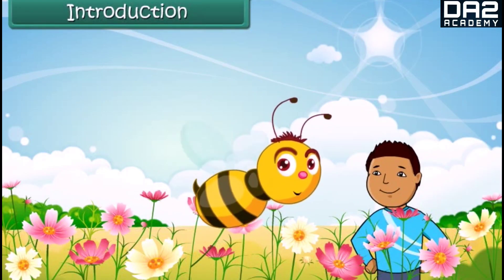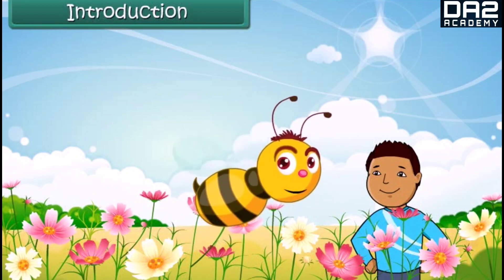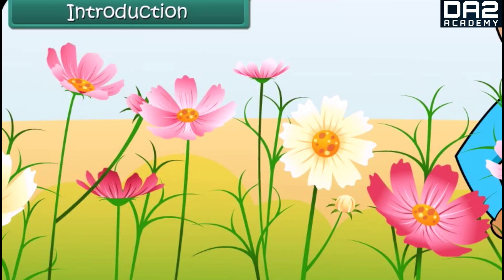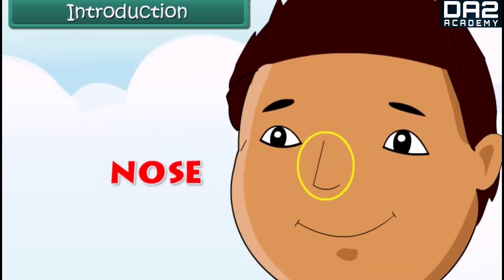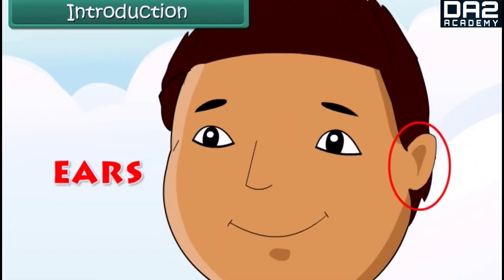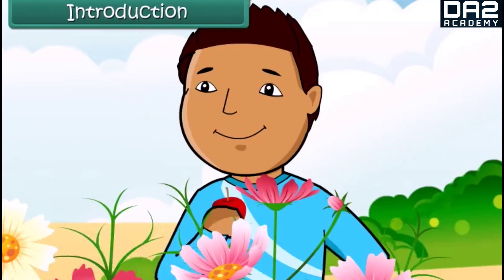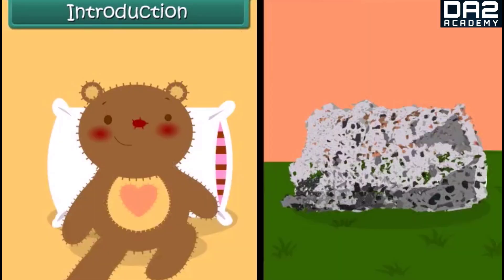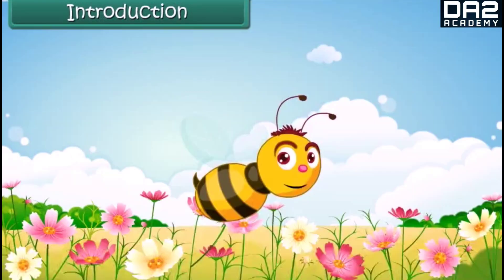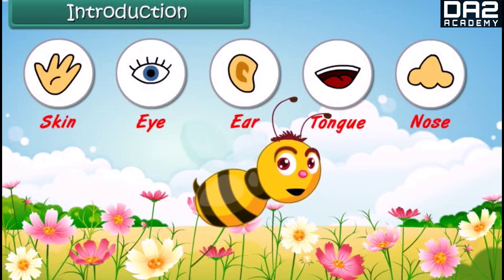Hello kids, you all must have visited a garden. Let us find out what happens when we are in a garden. Our eyes help us to see the beautiful flowers. Our nose helps us to smell the scent of flowers. Our ears help us to hear the melodious voice of the birds. Our tongue helps us to taste fruits, and our skin helps us to feel the touch. The five senses in our body help us to know the world around us.